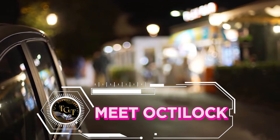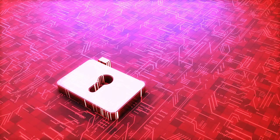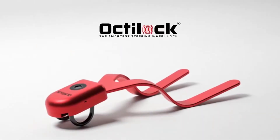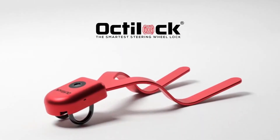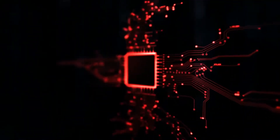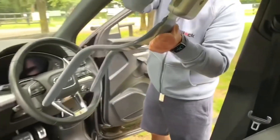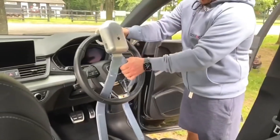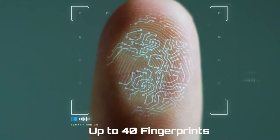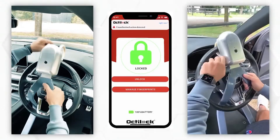The Octi-Lock Smart Biometric Steering Wheel Lock is a high-security device designed to protect vehicles from theft. It features military-grade security and allows users to unlock it using their fingerprint, phone, or key. It also includes tamper alerts and a 100 dB alarm to deter potential thieves. This innovative steering wheel lock adopts advanced communication technology and a patented anti-theft design, offering proactive protection to car owners.